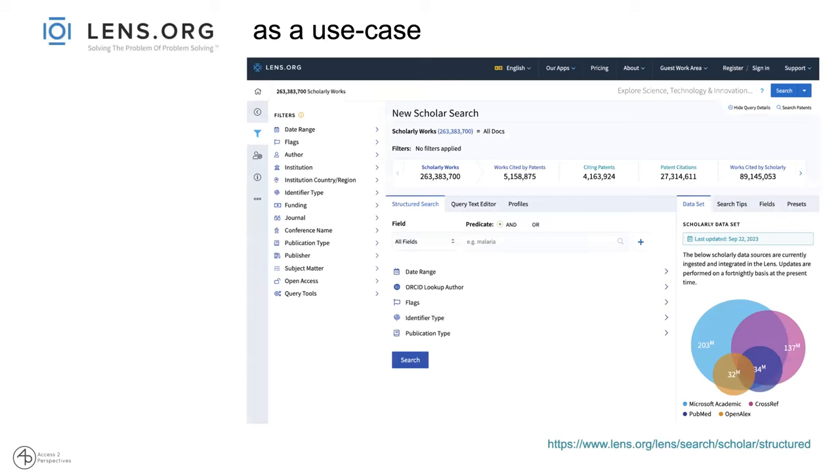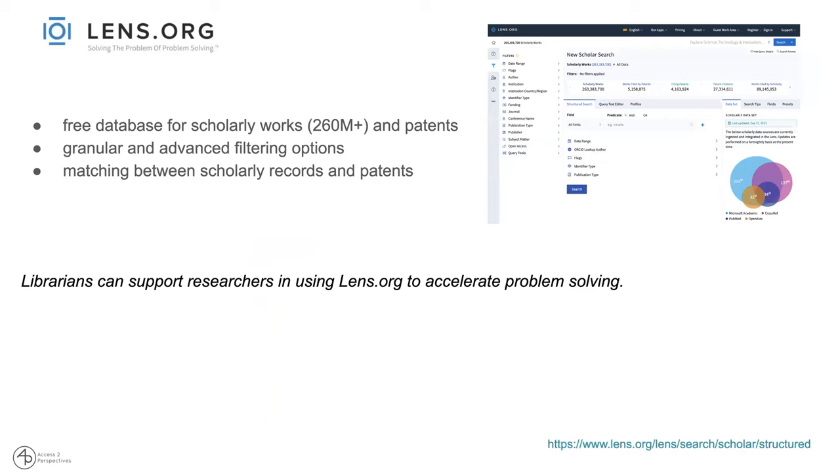We are presenting lenss.org — The Lens — as a use case. The Lens is a free scholarly literature database and also a patent database, which is freely accessible and open. Unlike Scopus and Web of Science, which are predominantly used by researchers, this one is openly accessible for anyone to use, investigate, and search scholarly literature. It's a free database with more than 260 million research works and patents listed.